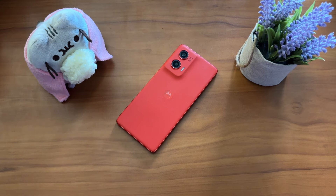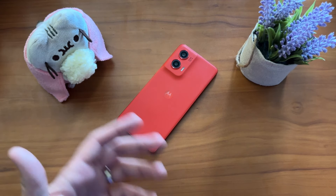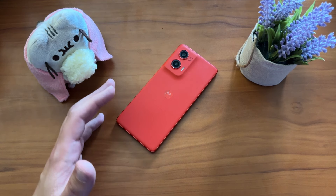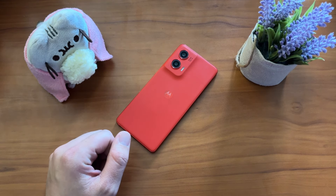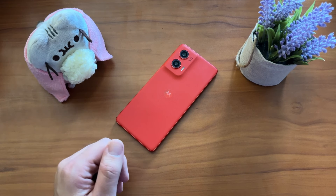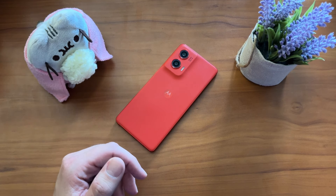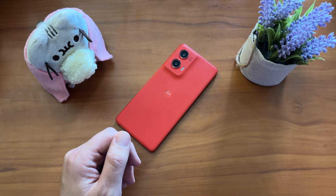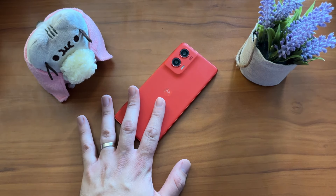They're more interested in style than performance, perhaps, or software or new features. They're just hoping that the looks, the style, the pricing, and all the rest of their devices carries them through. I personally still think that unless you're offering a steep discount on your devices, you should get software updates and a certain amount of software coverage regardless, but that's not what we're going to talk about today.